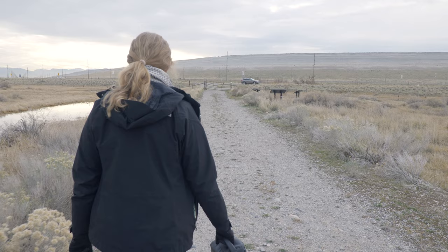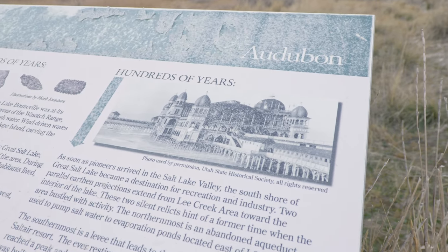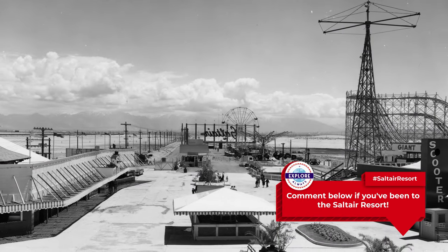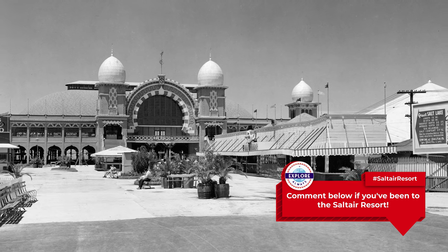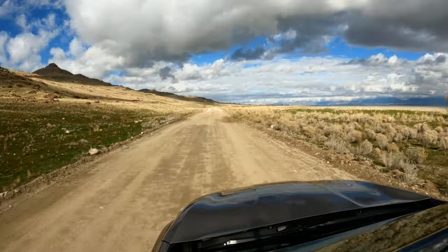There's probably no one alive today that remembers visiting the original Saltaire Resort, but if you remember visiting Saltaire II, we'd love to hear about your experience. Please be sure to share with us in the comments down below. Thanks so much for tuning in, and until next time, remember to get out and explore!